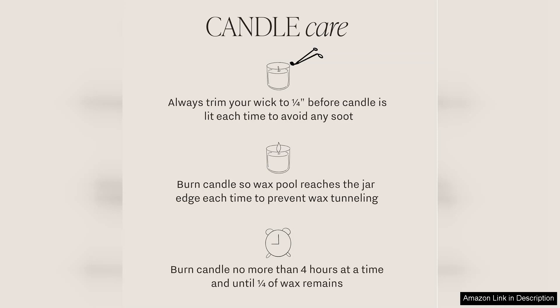Overall, the Sweet Water Decor Hello Fall Candle is a must-have for anyone looking to embrace the spirit of autumn. It beautifully captures the scents of the season, making it a perfect gift for loved ones or a treat for yourself. Light it up, sit back and revel in the cozy fall vibes.